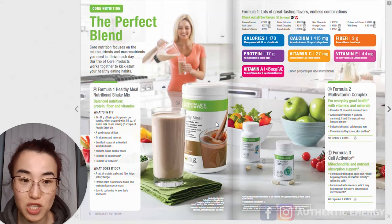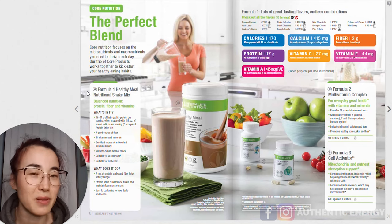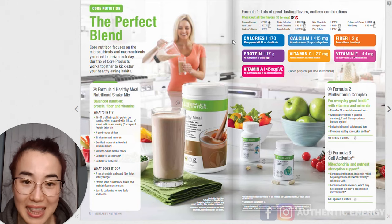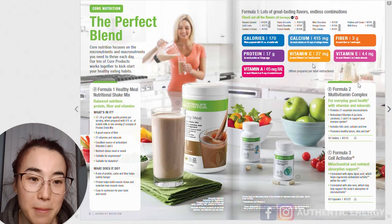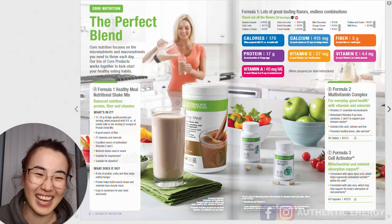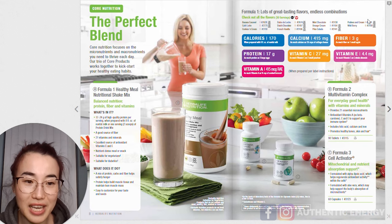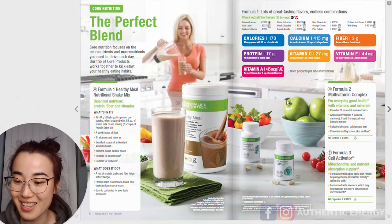If you're curious to see what flavors are available in America: banana caramel, cafe latte, cookies and cream, dolce de leche, dutch chocolate, french vanilla, mint chocolate, orange cream, pina colada, pralines and cream, and wild berry. You can tell by my tone which ones I'm already excited about — pina colada! Each Formula One shake actually contains 20 plus types of nutrients that are very essential for your body.